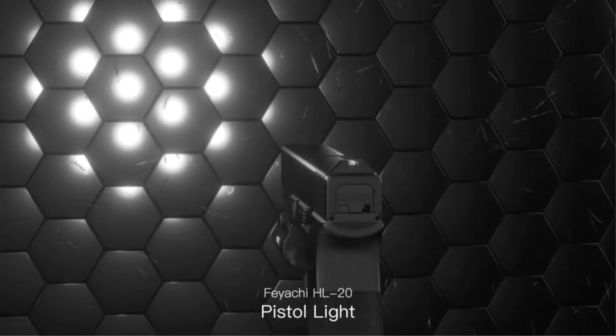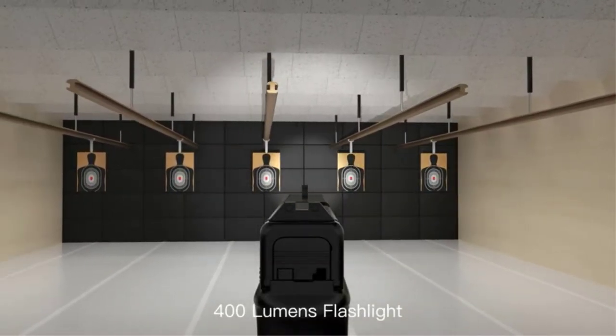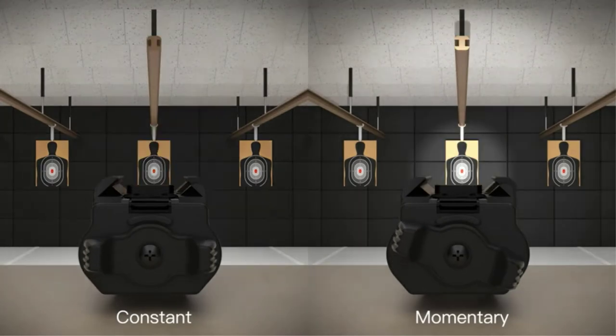Whether you keep a firearm on you for your profession or have one at your home for personal protection, a pistol is one of the most practical firearm options out there, thanks to its compact and small form factor. But if you want to get the most out of your pistol, then you also need to get accessories for it.